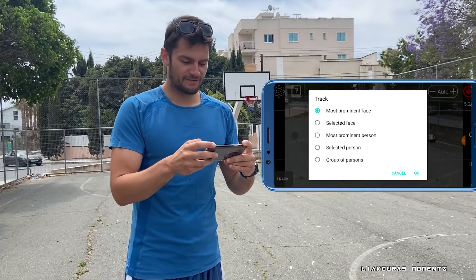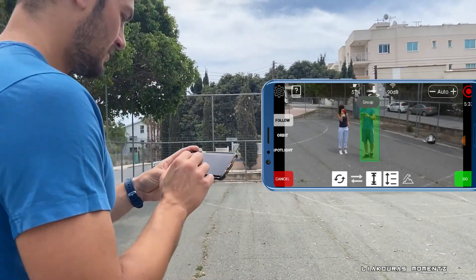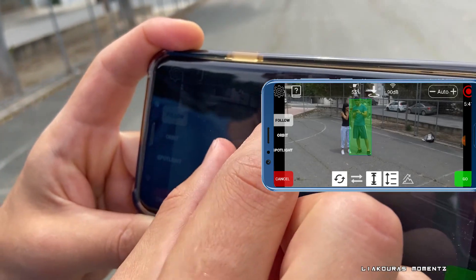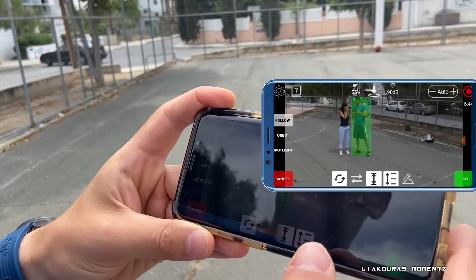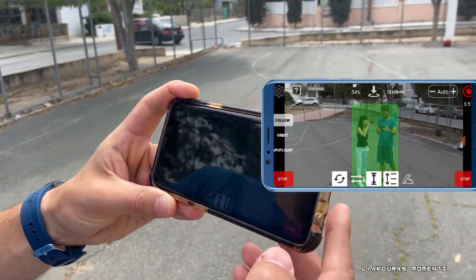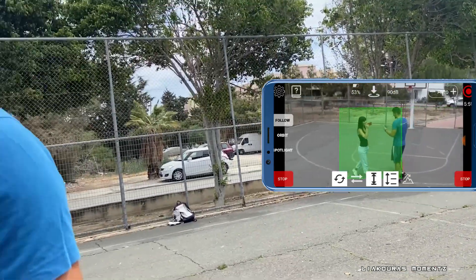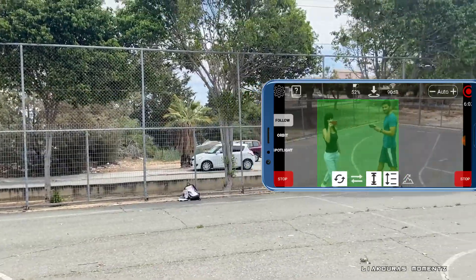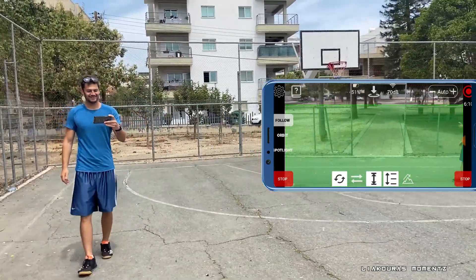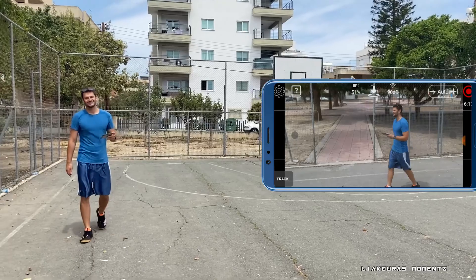That covers the tracking features. You can also track a group of people. We can select both of us — there we go, both selected. Now wherever we move it should follow us. The tracking green box on the application became bigger to include both of us. What if we split up — you go there and I go here? The green box keeps getting bigger but the drone doesn't know what to do, and it lost us.